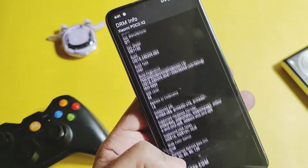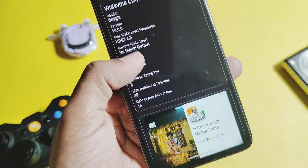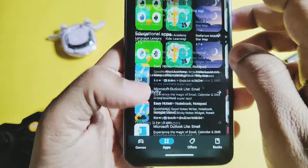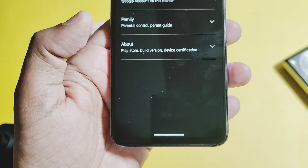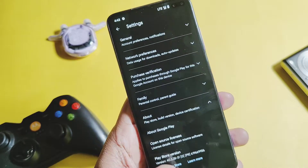Widevine security is L1, so you can stream Netflix and Amazon Prime at full HD resolution. Google Play Protect is certified. Basically all the essential functionalities are working perfectly, so definitely this ROM is a daily drivable build.